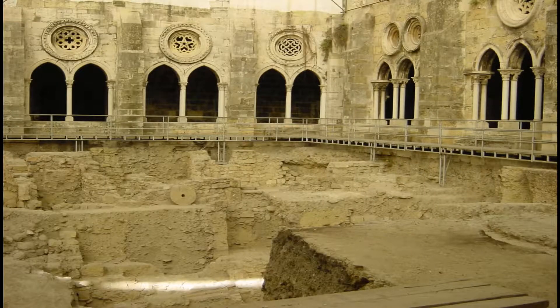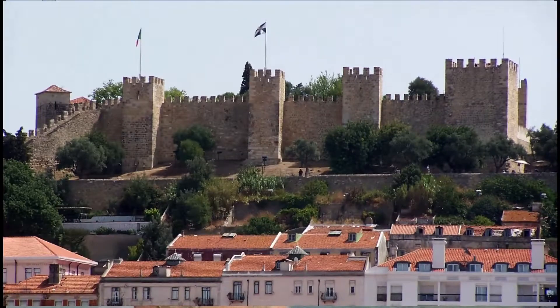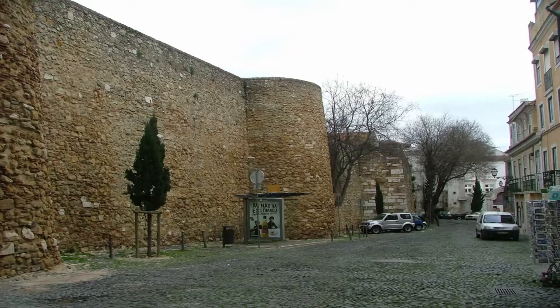It was settled in about 1256 AD and is also considered an alpha level global city. Lisbon is one of the oldest cities in the world, predating cities like London, Paris, and Rome by centuries. So it's a very old settlement.